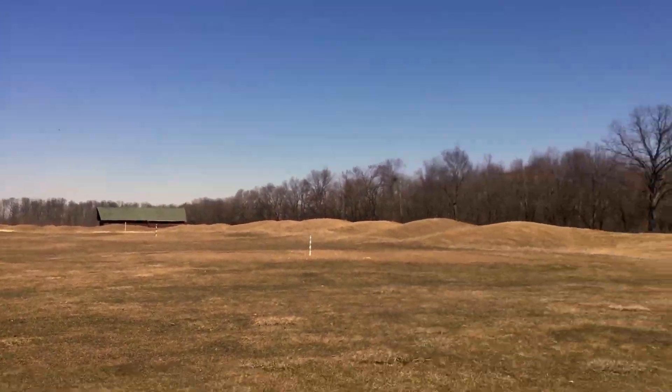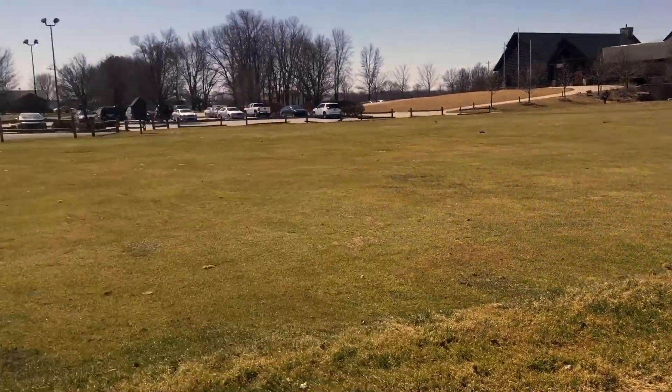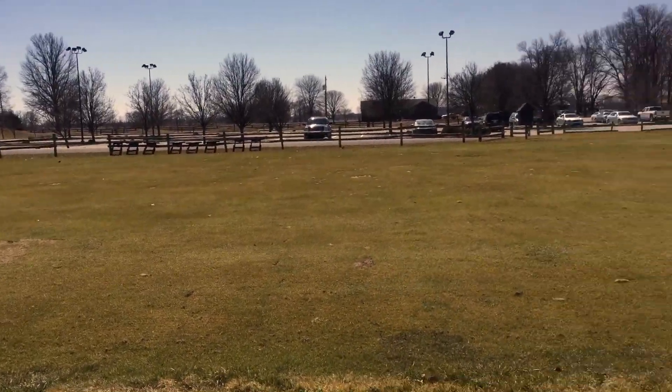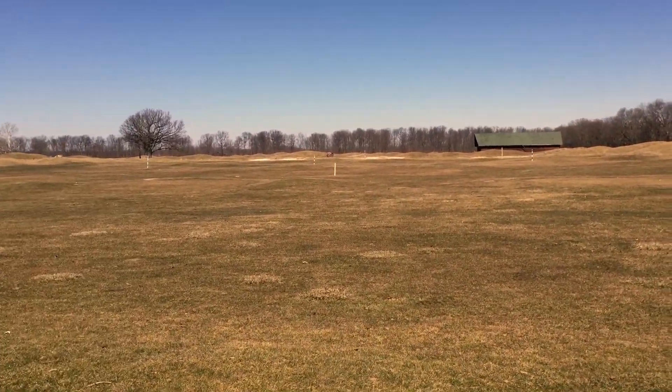I'm at the driving range and we're on just a temporary area here with longer grass. This whole shorter grass area will open eventually, but at least they have some driving range open. So I'm going to hit some golf balls and then head out and play some golf.